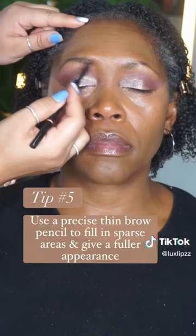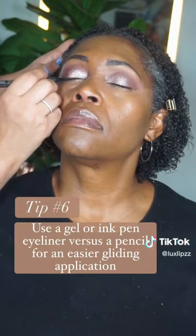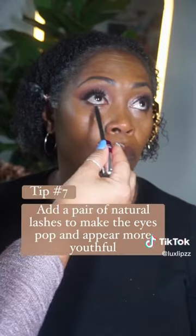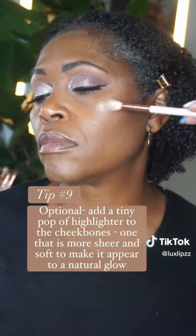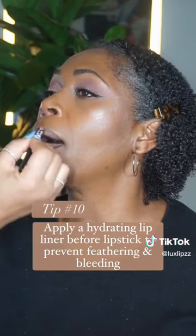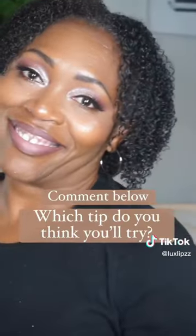For concealer, apply a moisturizing one under the eyes. Tip number five: use a precise brow pencil to fill in sparse areas. Use a gel or ink pen liner for easy application, and pop on a pair of natural false lashes. For bronzer, use a matte bronzer — just a small amount; it really makes the cheekbones pop. A little bit of highlighter is optional, but it adds a natural glow. For lips, use a lip liner to prevent feathering and bleeding, and then, of course, a setting spray. Comment below which tip you would try.